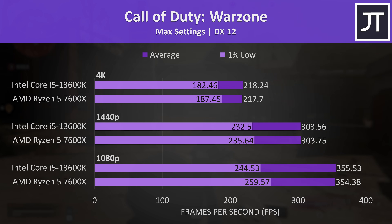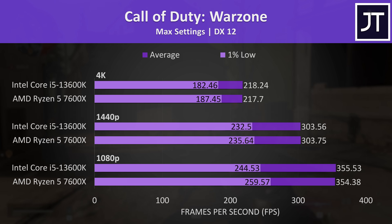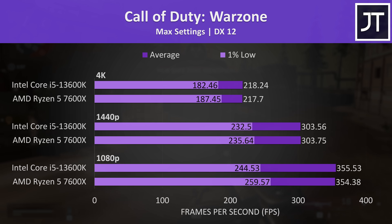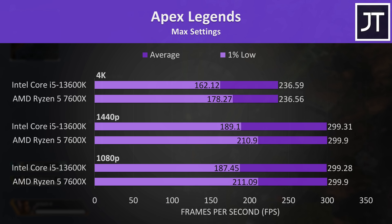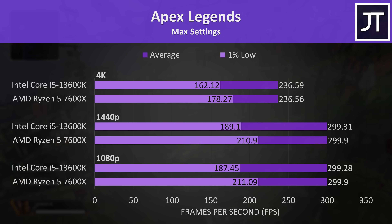Call of Duty Warzone had basically no practical differences between both CPUs — the differences are within the margin of error and essentially the same, at least with all settings maxed out. Apex Legends was in a similar boat, though the 7600X had a notably higher 1% low, meaning fewer dips in performance, which is important for a competitive game like this. In terms of average FPS, both CPUs were hitting the 300 FPS frame cap at 1080p and 1440p with the RTX 4090 at max settings.